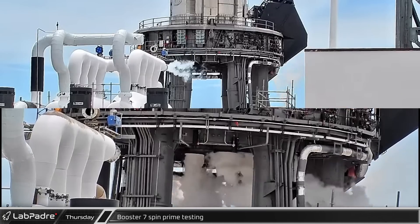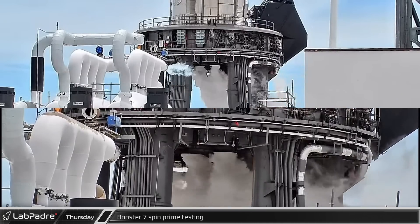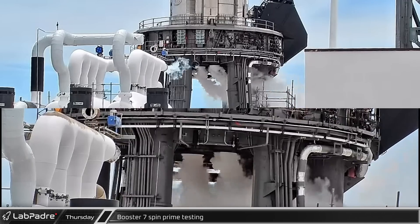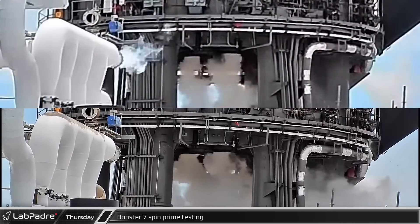Back at the launch site, Booster 7 testing was continuing as SpaceX performed two separate spin prime tests on the three Raptors. Both tests were immediately followed by some additional venting from the engine bells.